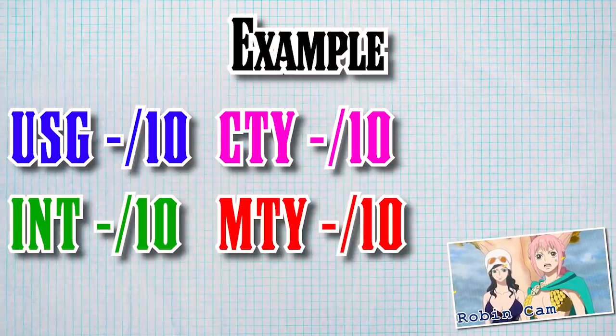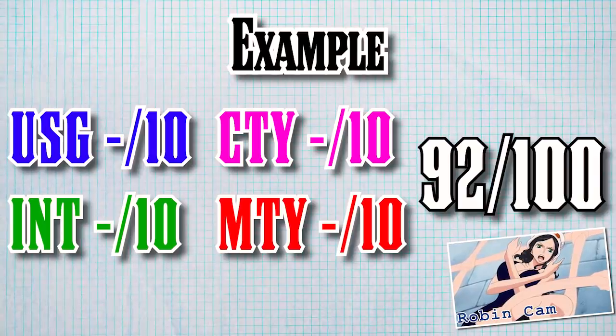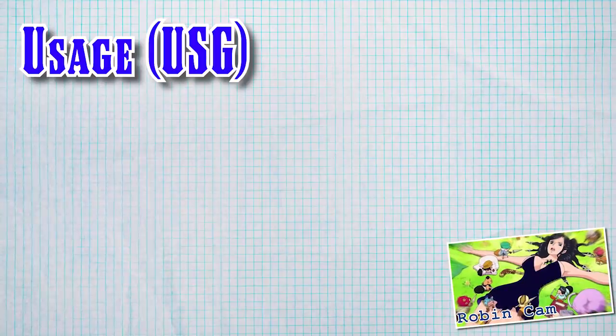I'm doing that purely because it's much easier to convey how good a fruit user is by saying 92 out of 100, as opposed to 37 out of 40, the latter of which holds much less tangible meaning. Now, what are these categories? We shall begin with usage, which is designed to measure how well a fruit wielder applies their powers to their chosen goals or profession in life.